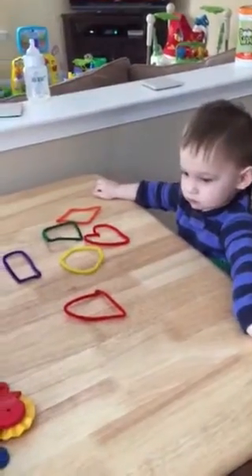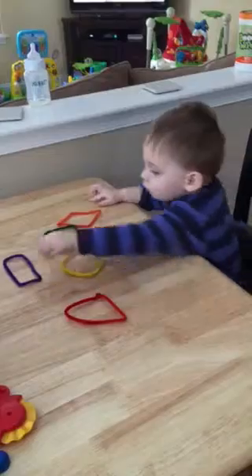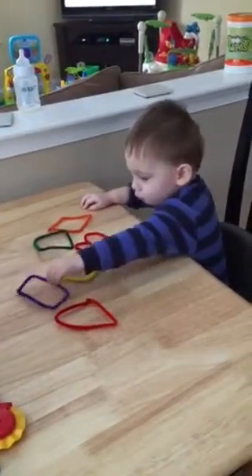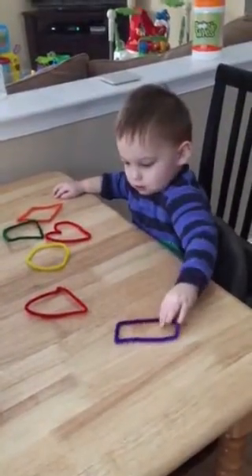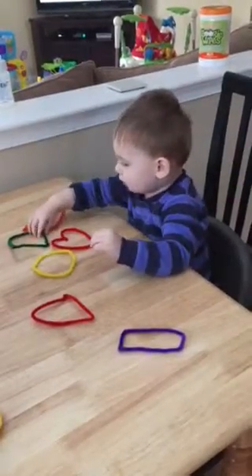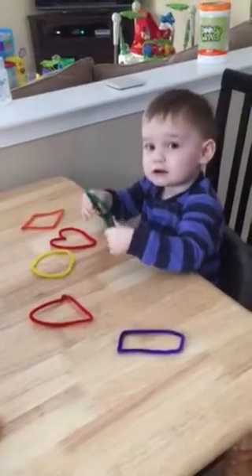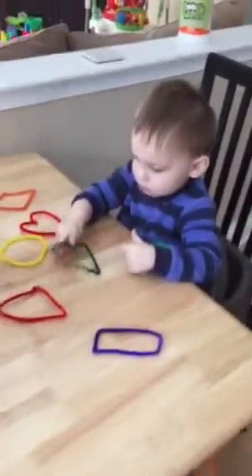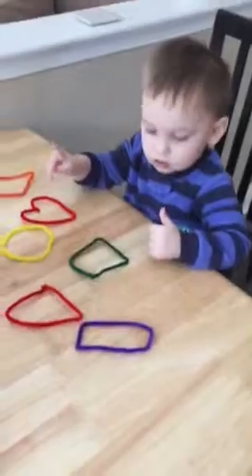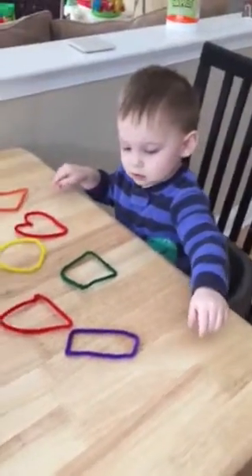Great job. And what's the purple one? Which shape is the purple one? Oh, that's purple. That's purple. What shape is it? Which shape is the purple one? A square. Okay, that one's a square. And what shape is this? A rectangle. That's a rectangle. Excellent job.